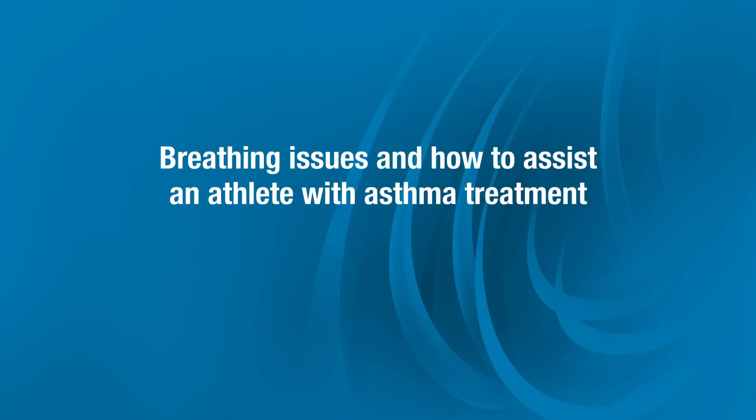Hello, I'm Dr. Kelsey Logan, sports medicine physician and director of Cincinnati Children's Sports Medicine. This is the fourth module in this educational series for youth coaches. In this module, we'll review signs of breathing issues and how to assist an athlete with asthma treatment while on the playing field.